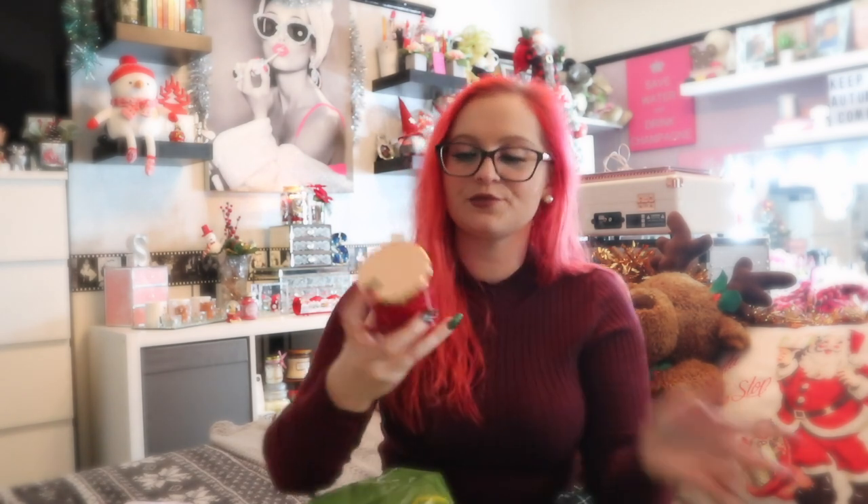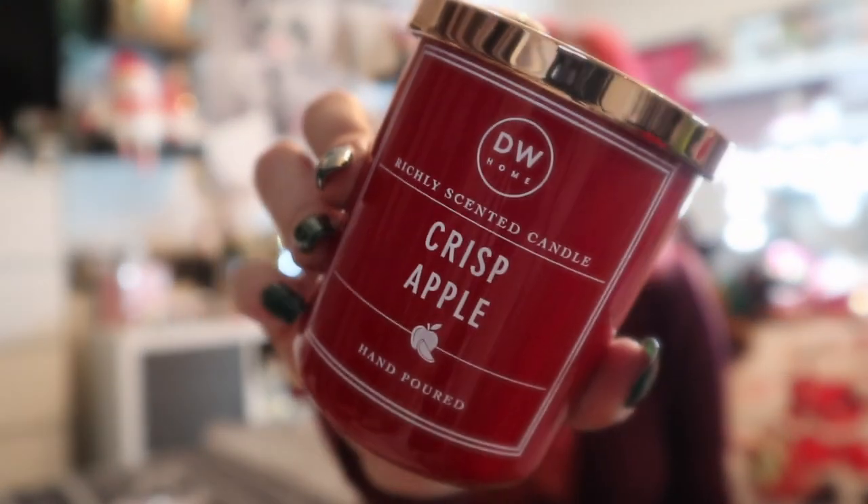Is it a Home Sense haul if I don't get a candle? Or three! Classic DW Home — this one was £2.99, crisp apple. It's red, it's festive, it's just fabulous. Couldn't not go in the trolley, I just couldn't help myself.